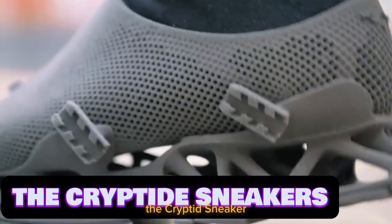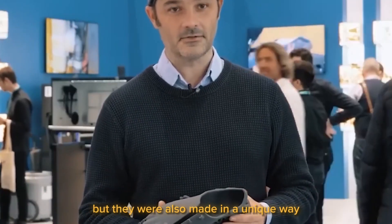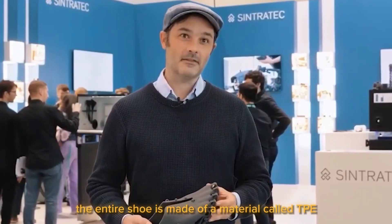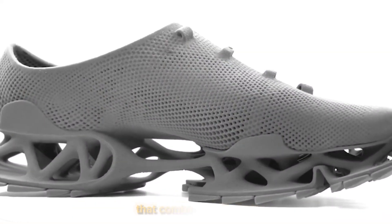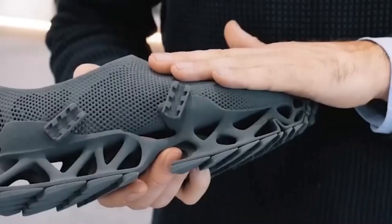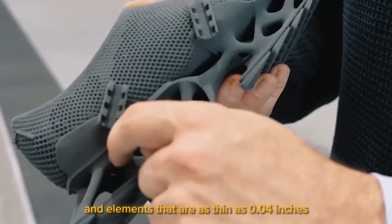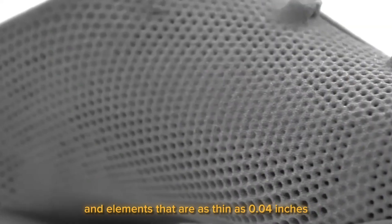The Cryptid Sneaker. These trainers not only have an unusual shape, but they were also made in a unique way. The entire shoe is made of a material called TPE that combines flexibility, tensile strength, and elasticity. It can withstand temperatures of up to 219.2 degrees Fahrenheit and elements that are as thin as 0.04 inches.